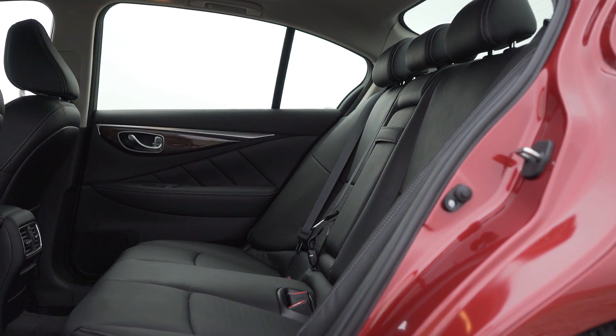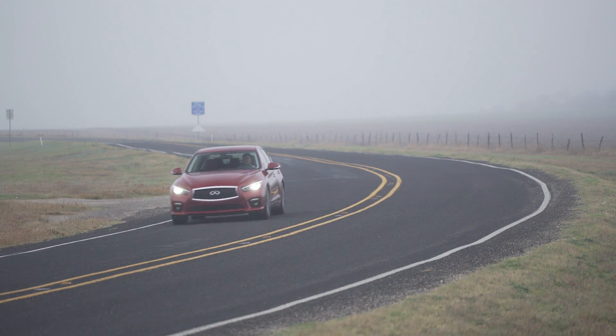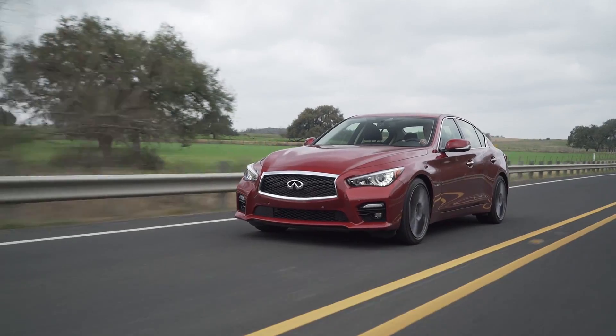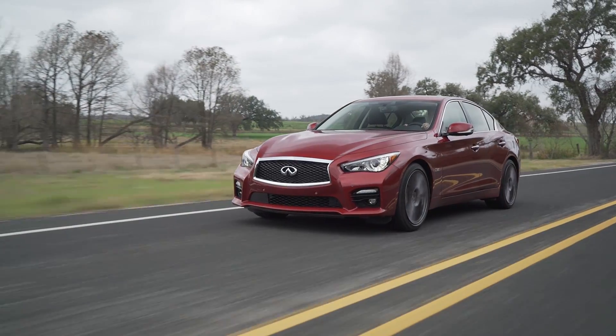The 2016 Q50 also features Infiniti's new Dynamic Digital Suspension, constantly adjusting the shocks to control body motion when cornering, while revised settings provide an improved balance between confident handling and a comfortable ride.